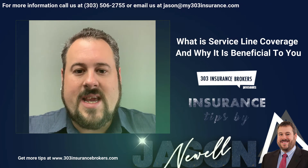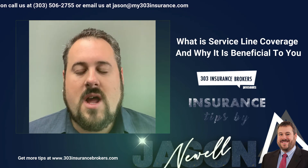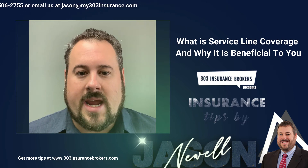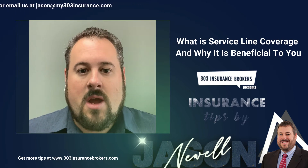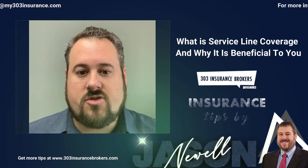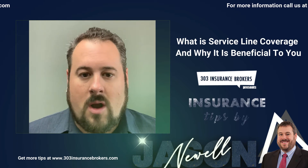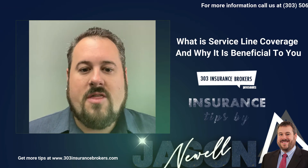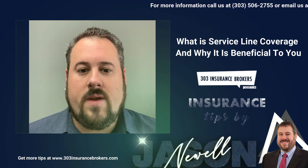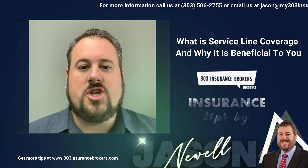Service Line coverage is an added coverage — an endorsement that we can add on to your homeowners policy that's going to cover any breakage of any service lines between your home, buried through your yard, out to the street where it goes off to the city or the county or the utility commission where they take over. The biggest thing that Service Line typically covers is going to be your sewer line. So if you have a crack or breakage in your sewer line and it's on your property, it is your responsibility.